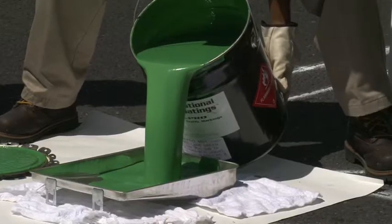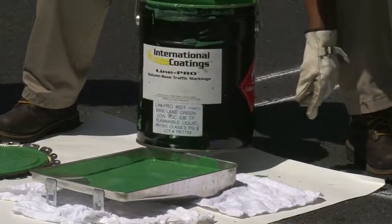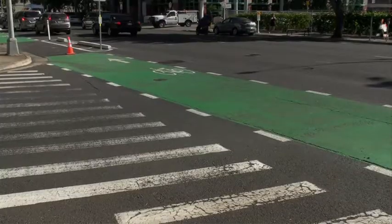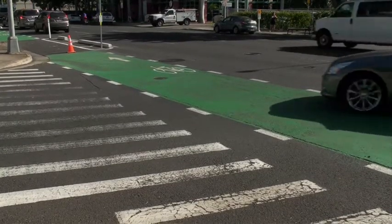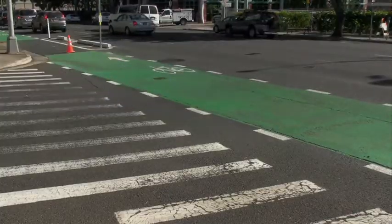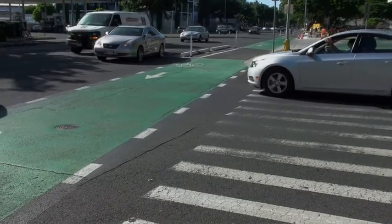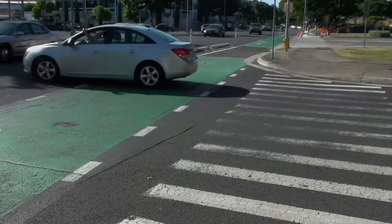The city is painting green in certain areas — where cars are going to be turning left and heading mauka. They call it a conflict zone. When drivers see green, it means be careful and slow down because there could be bikers coming through. When bikers see green, it means slow down because cars could be coming through. Everyone slowing down is also good for pedestrians crossing in these conflict zones.